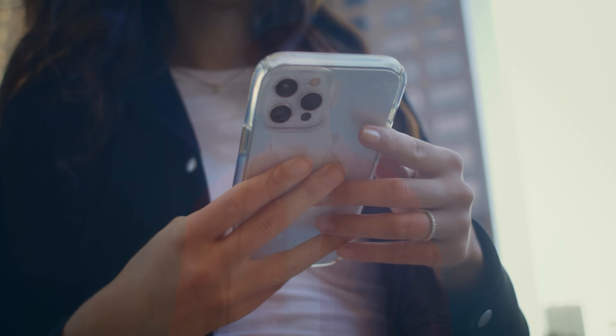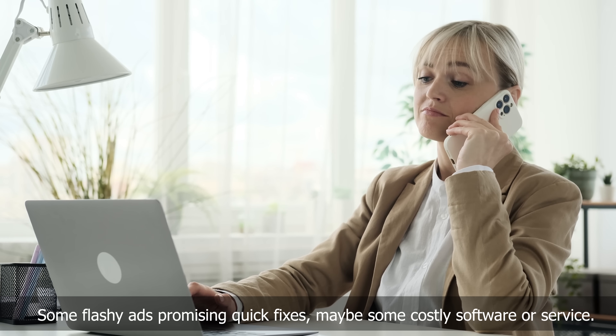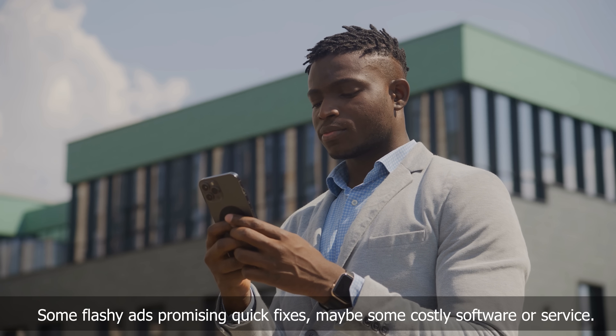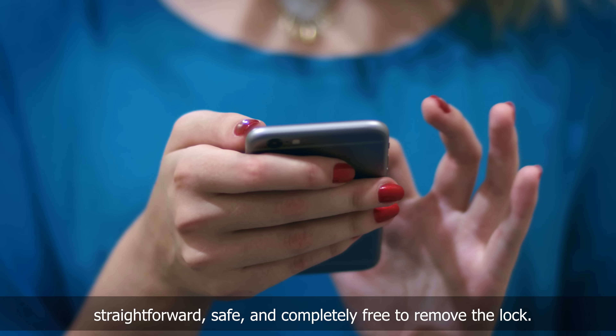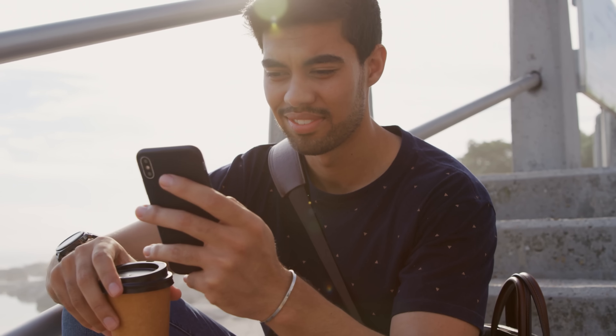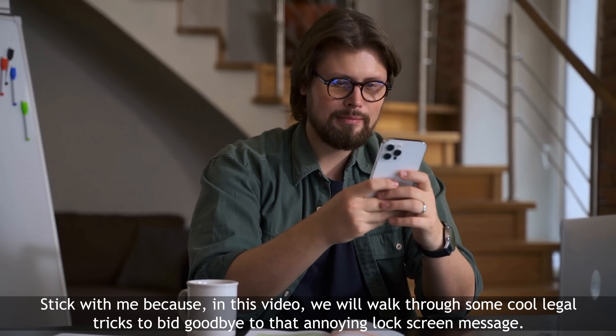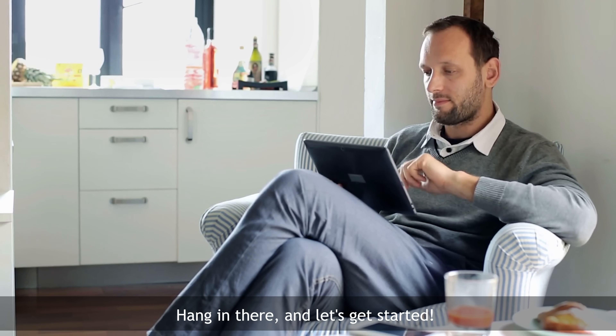Hey there, Elliot here. So you've run into the infamous iPhone lock to owner message, also known as the iCloud activation lock, and you're pulling your hair out trying to figure out how to get rid of it. I bet you've seen some flashy ads promising quick fixes, maybe some costly software or service. Well, I'm here to tell you that you don't need to go down that road. There's a super straightforward, safe, and completely free way to remove the lock, and it's faster and guaranteed to work for your iPhone, iPad, or even Apple Watch. So stick with me because in this video we will walk through some cool legal tricks to bid goodbye to that annoying lock screen message.